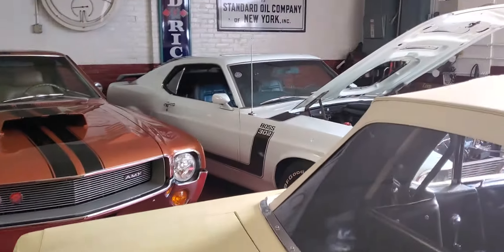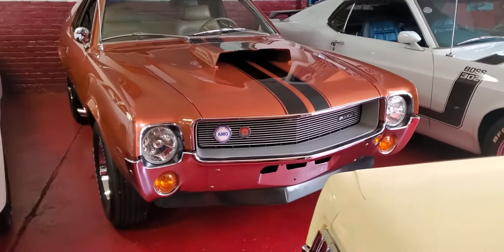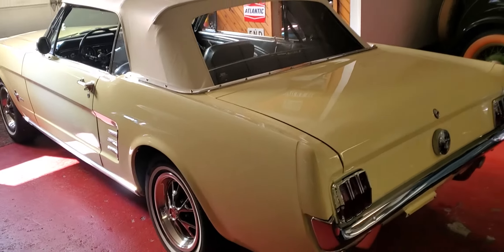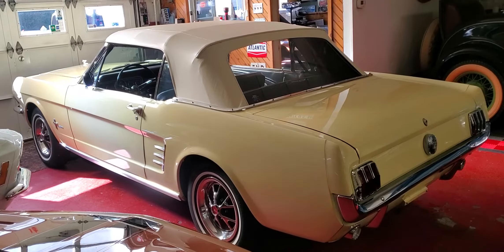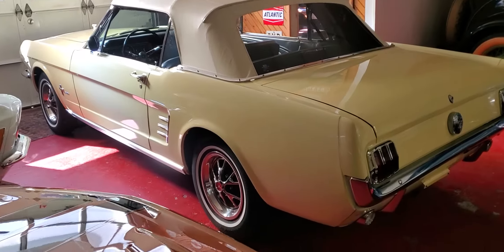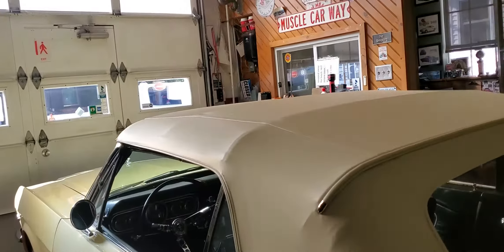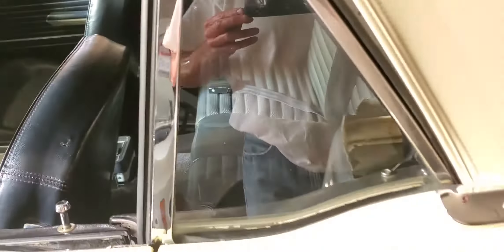We've got the Boss 302, 70 Mustang, 69 AMX 390, 4-speed car. Check out this one — a 66 Mustang convertible, springtime yellow, 98% original paint, new top, original interior, 289, automatic C4, power steering. Original survivor car. Beautiful. I can't believe the condition of this car being original. This car's unrestored — never seen a body shop.